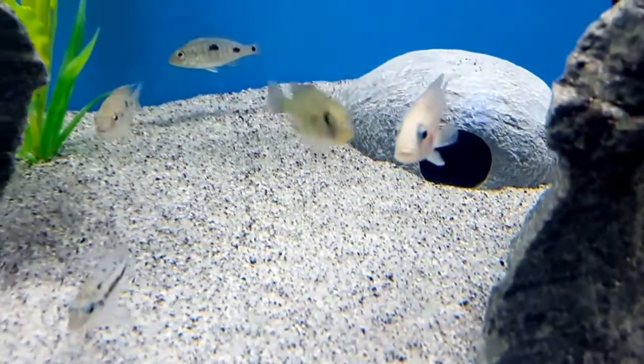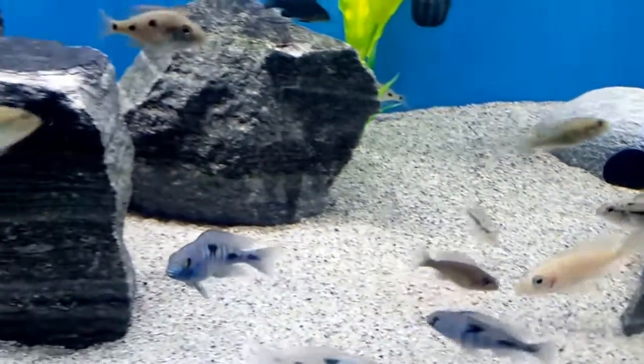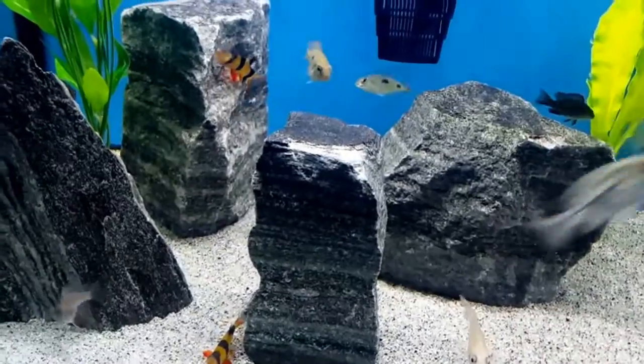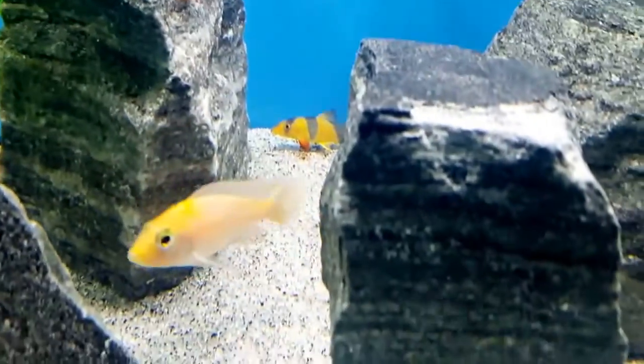I also purchased a little cave thinking my Synodontis catfish would enjoy that, as they like to hide in corners where they can squeeze in and feel protected at times. It seems my clowns like this little igloo just as well. Often I see both species in there together. It's pretty cool seeing how well all these different species get along.